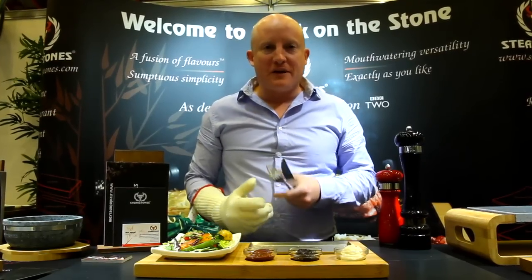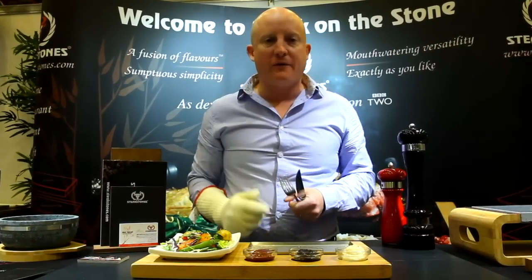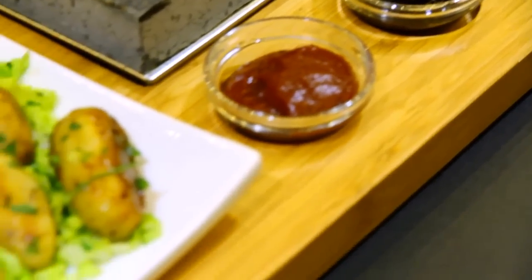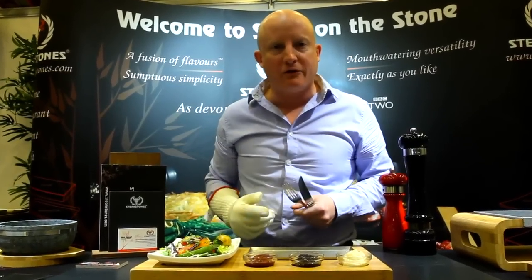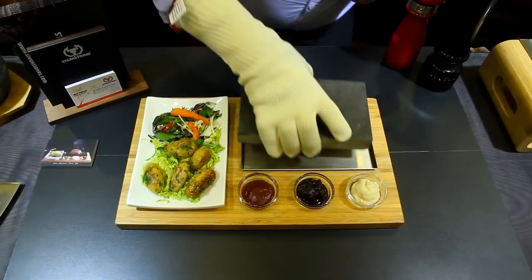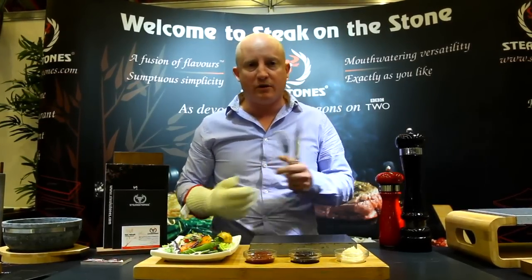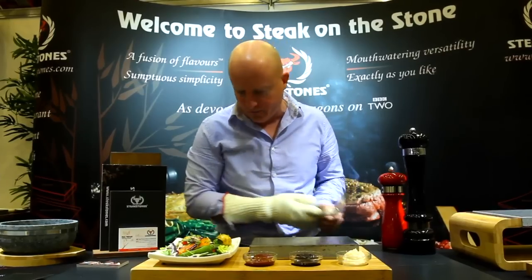So not only is Steak on the Stone a fantastically fresh, healthy meal, but it's also very easy to prepare. Here we've just prepared a range of sauces and a simple side dish. We take our stone out of the heat and place our steak straight on top. The stone's been preheated to between 300 and 350 degrees — you can do that at home on the gas or the hob, or in a restaurant in one of our commercial ovens.